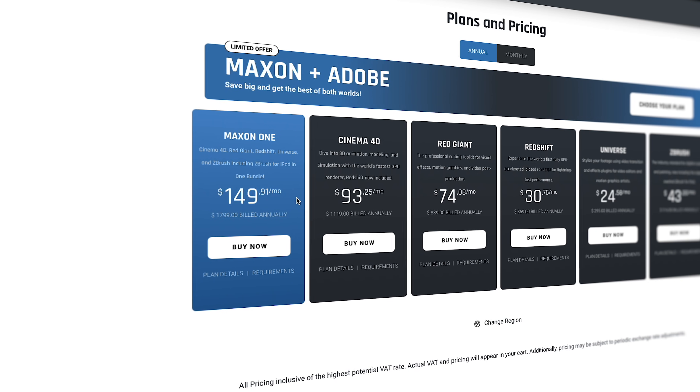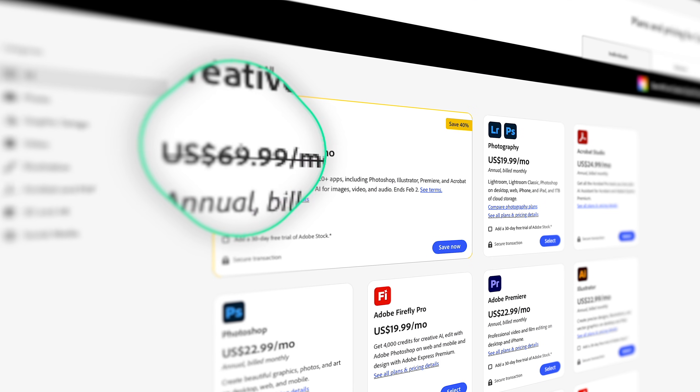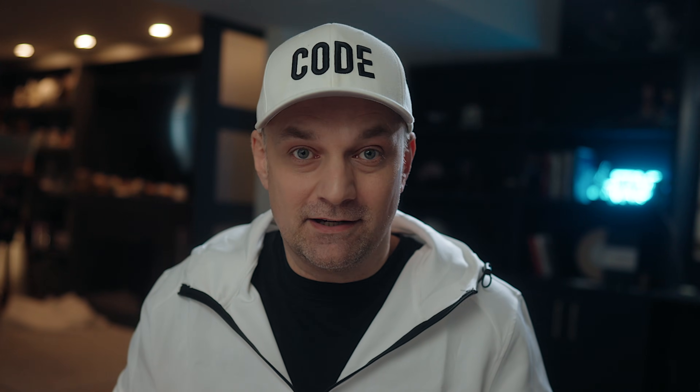I get it, subscription fatigue is real. I personally use Maxon and that's over $1,000 a year. Also Adobe Creative Cloud, which is another $800. Then there's plugins, assets, storage — it all adds up. But looking at the math here, Adobe is five to six times more expensive than Apple's new Creator Studio.